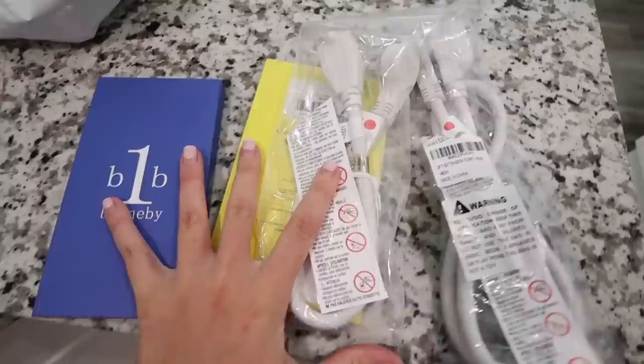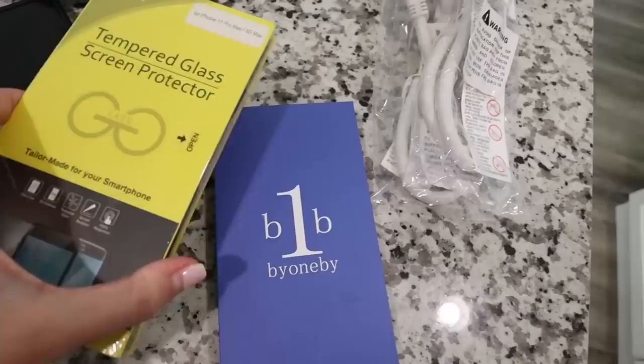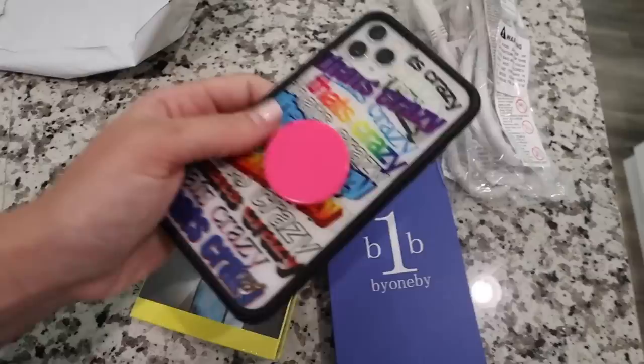I did get a package from Amazon. I thought it was gonna be way more exciting — I got a screen protector, a phone case, and two extension cords. I'll show you what the extension cords are for in a second. I'm gonna use the screen protector and phone case because, as you guys saw in Hawaii, I lost my case. I've been using my old case — I love it, but I've had enough of it. This new case is kind of boring compared to this one, and I also don't have a new pop socket.